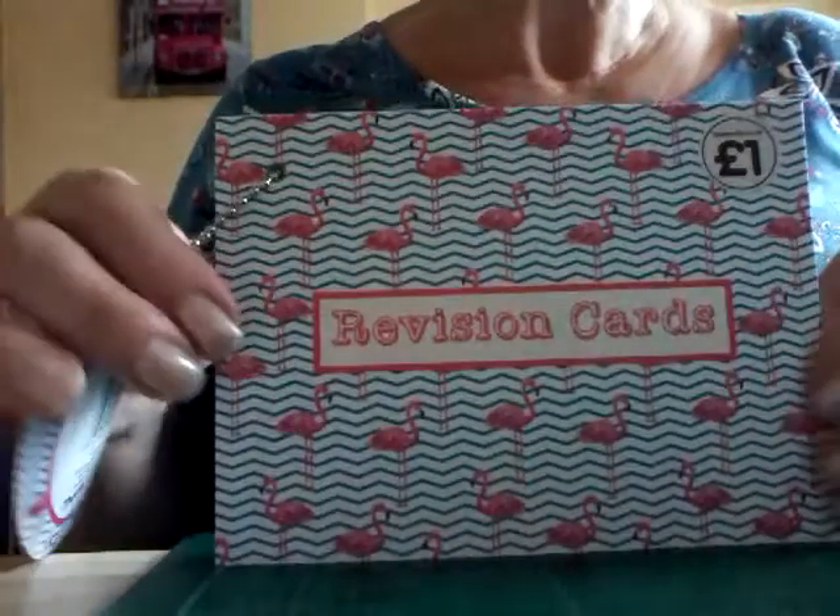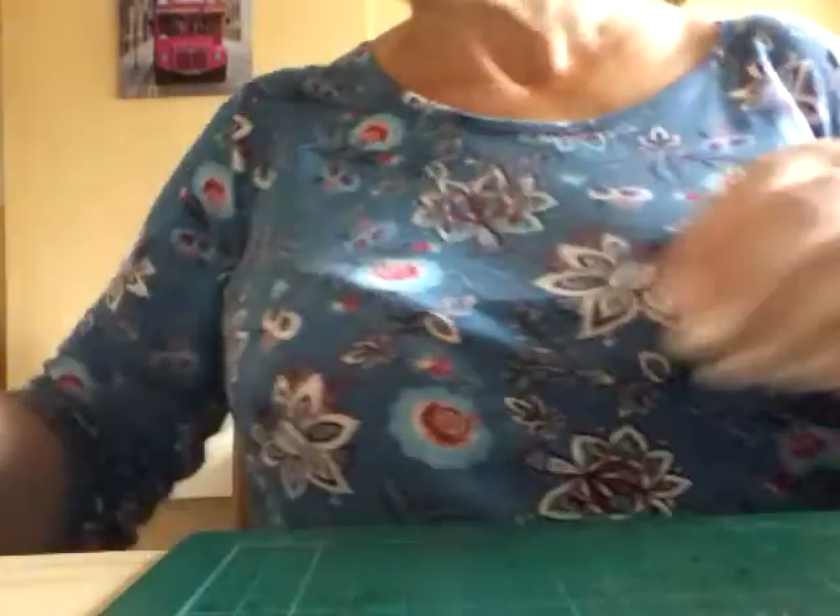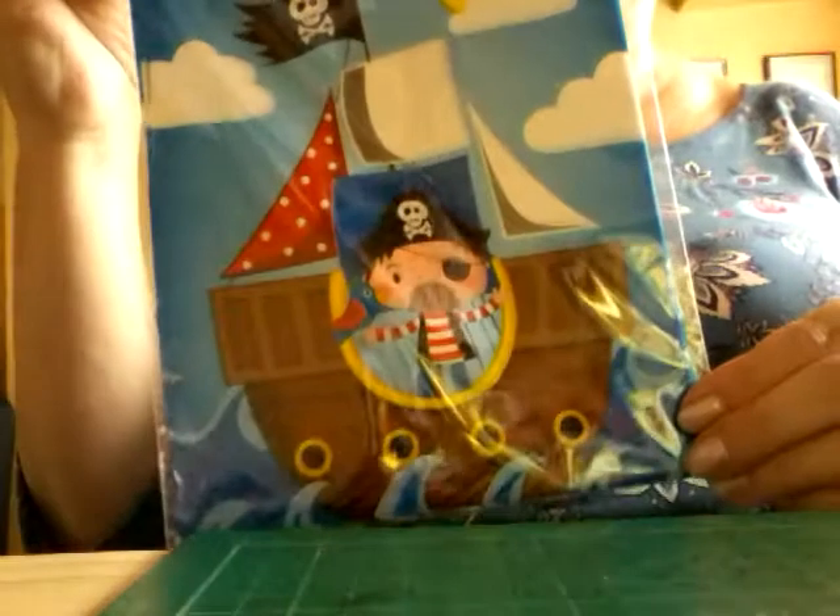Flamingos are so popular at the moment! And then I've got these treat bags — pirate ones, sorry about the glare — pirate treat bags, 10 for a pound. And I've got some fairy treat bags as well.